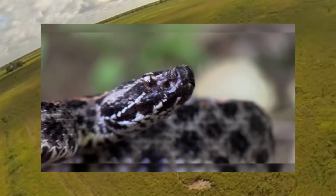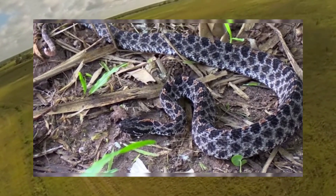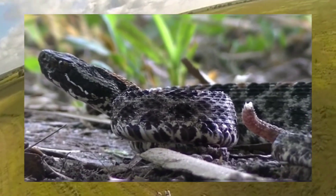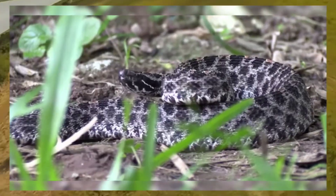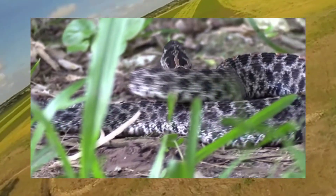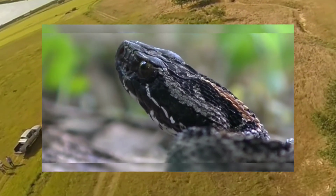Welcome to our exploration of pygmy rattlesnakes, a fascinating but often misunderstood species. Today, we'll dive into the world of these small yet venomous snakes, covering their habitat, appearance, and behavior. Pygmy rattlesnakes, scientifically known as Sistrurus miliarius, are found throughout the southeastern United States, from North Carolina to Florida and west to Texas.